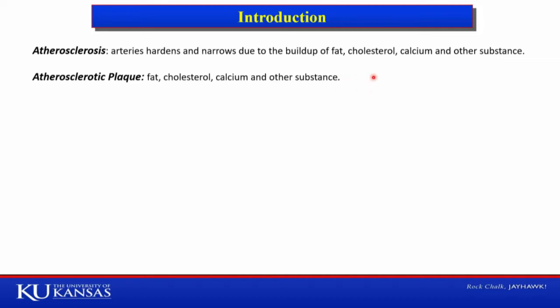Plaque can develop in arteries of the heart, brain, arms, legs, and even kidney. However, when the arteries supplying blood flow to the heart and brain are affected with plaque, it is more dangerous, as if the blood flow to the heart or brain is disrupted, it can result in stroke.